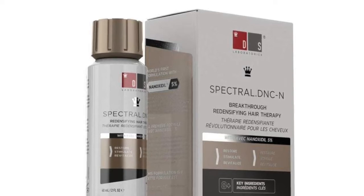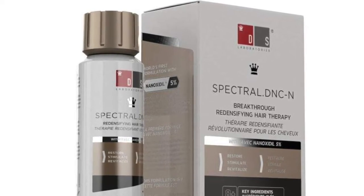Nanoxidil is the active ingredient in a product called Spectral.DNC-N, sold by a company called DS Laboratories, which is probably most famous in the hair loss community for selling a really crappy shampoo called Revita.